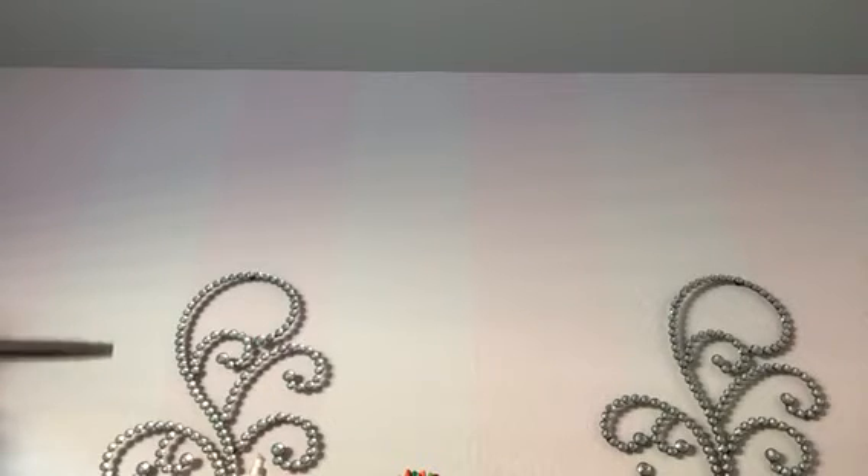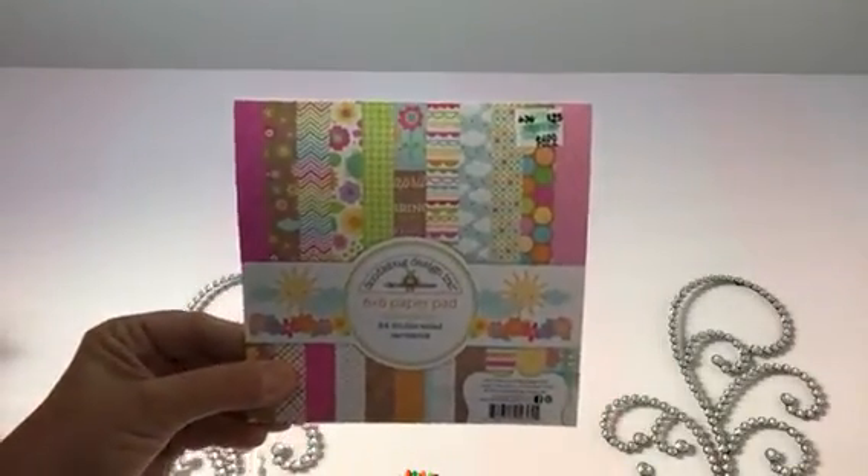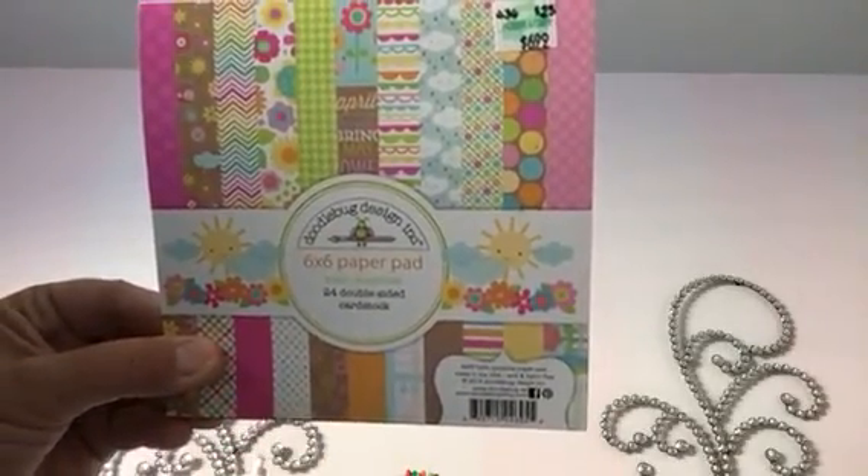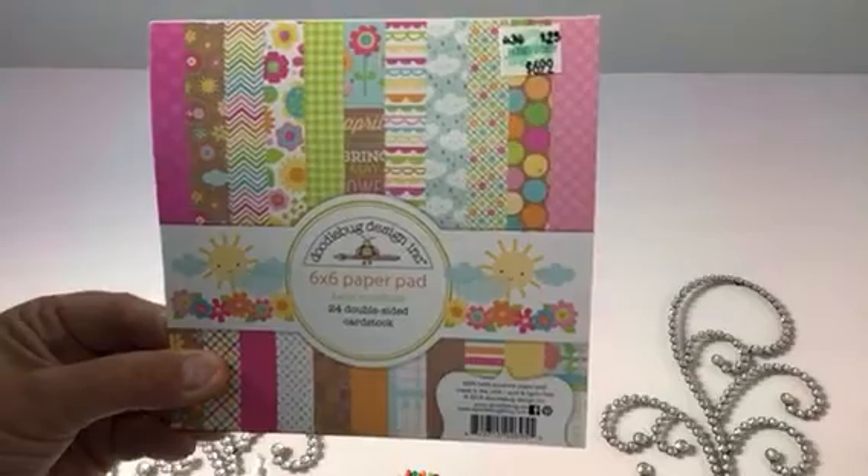I went to Hobby Lobby to get paper — I really needed Easter paper. I have so much paper like we all do, but I only had one thing of Easter paper and it really was very light and pastel-y. I just wanted something different. Luckily Hobby Lobby had this Doodlebug Hello Sunshine, and for half off I thought that was fabulous. I would have gotten two but they only had one.